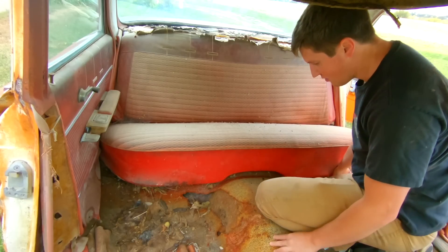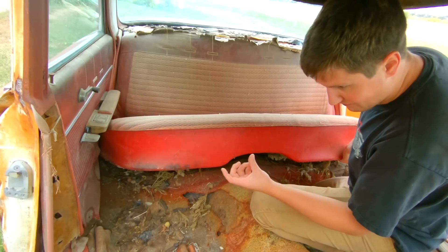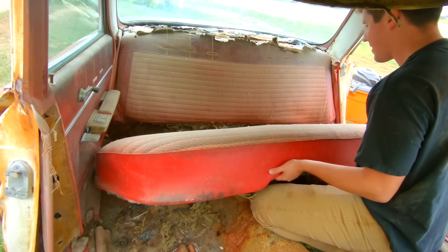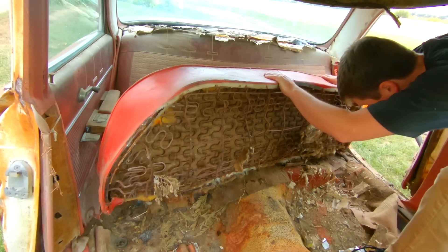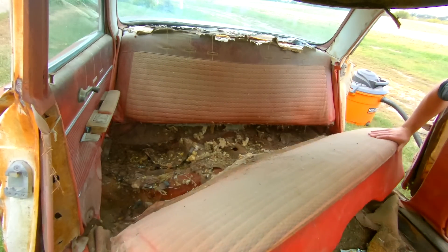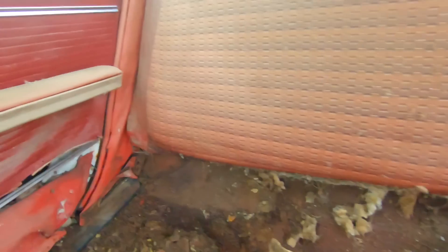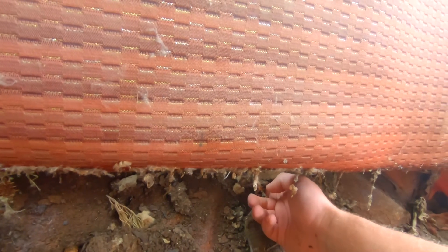All right, back seat comes out. The bottom just has two — I can't even explain it — but they push down into the floor, then pop straight up and the back seat comes right out. The back seat upper is held in with a clip on each side, you just fold it over, and then on the bottom here you just take a screwdriver and pry this little tab up and then you pull the seat right off.